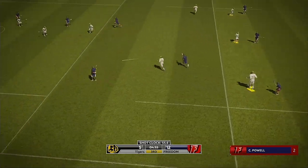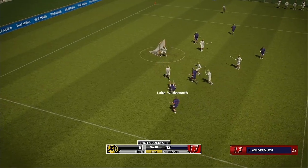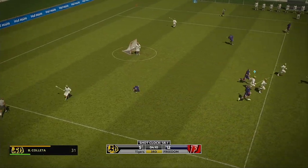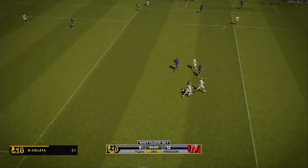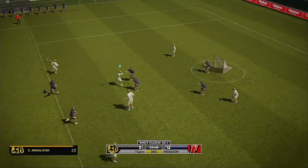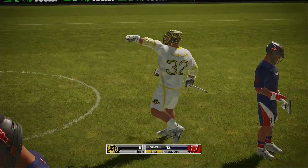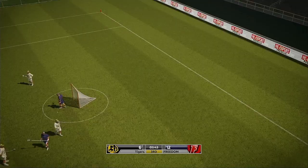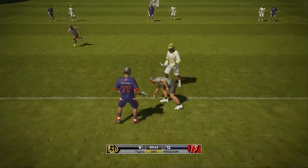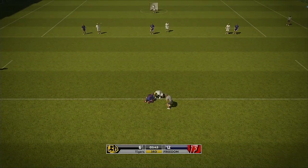Powell. The home team recover it — they'll be looking for the fast break. 32 goal! Look at the bench — they're all fired up. Huge. Number two for him today. We are set to resume. It's 12-6.